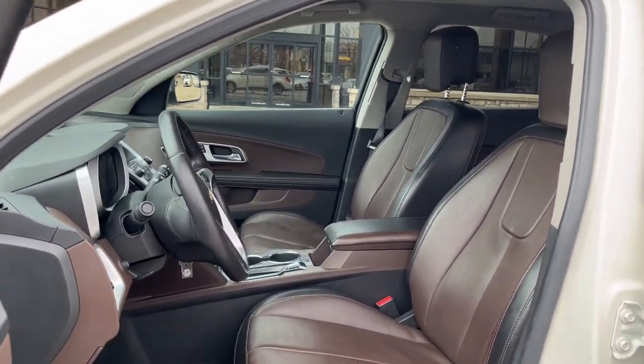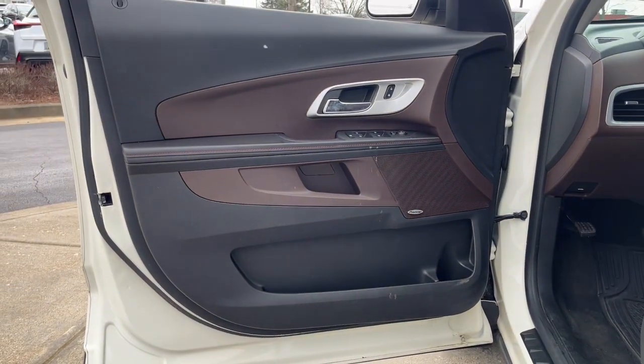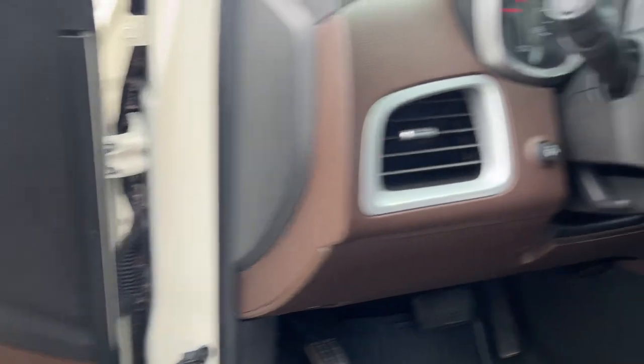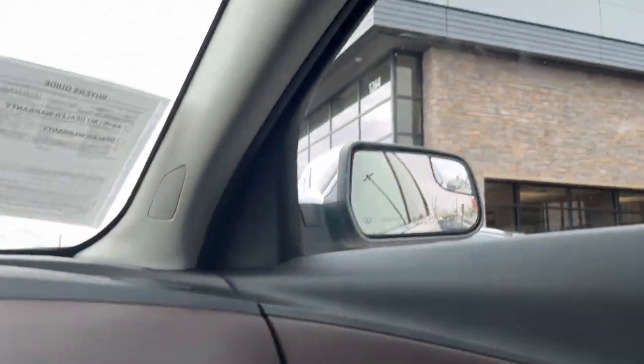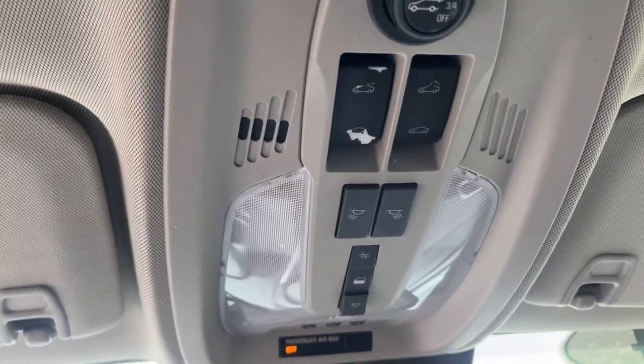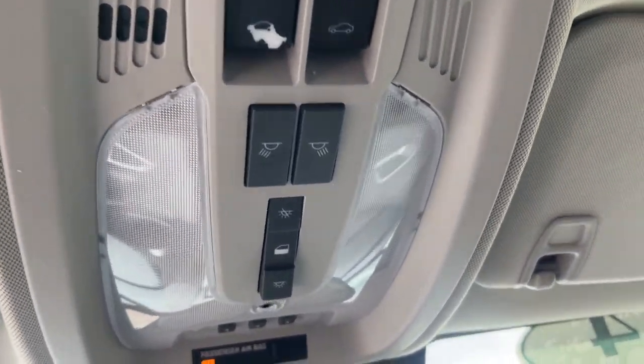The following are some of this vehicle's highlighted options: navigation system, heated driver's seat, keyless entry, four-cylinder engine, heated mirrors, chrome wheels, iPod and MP3 input, backup camera, power liftgate, and power passenger seat.